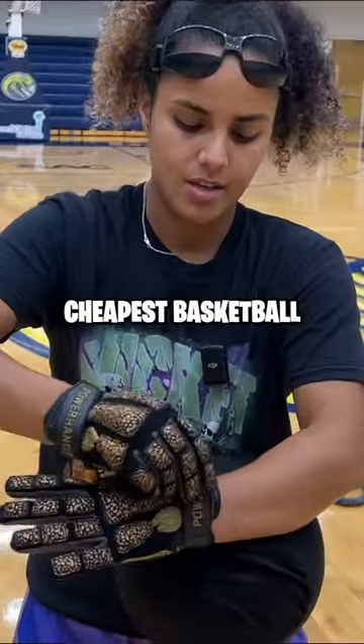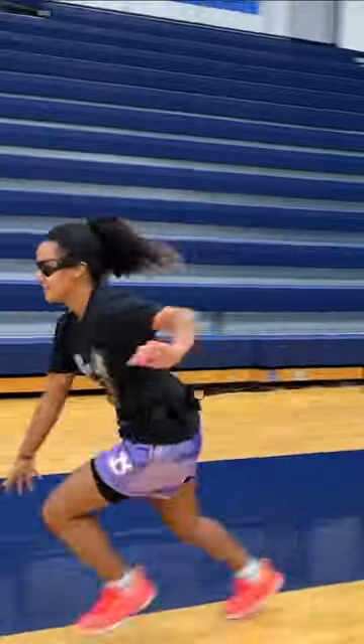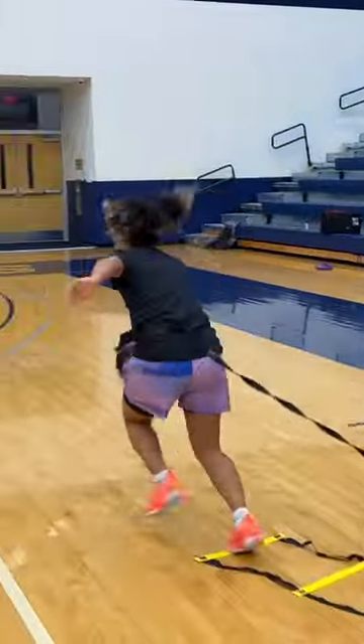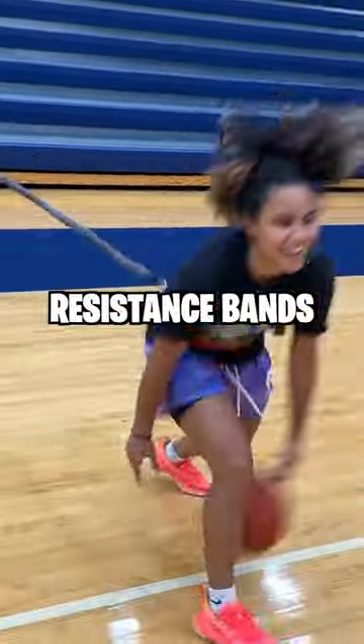Today we're going to be testing out the cheapest basketball dribbling gadgets versus the most expensive dribbling basketball gadgets. There are so many different new ball handling gadgets out there in the world and I've tested a majority of them — from cheap to expensive — to let you know what you should actually get, what's useful, and what you don't really need to level up your handles.